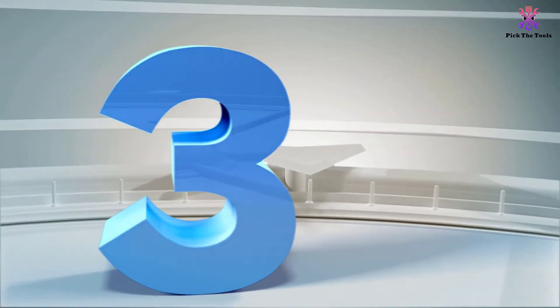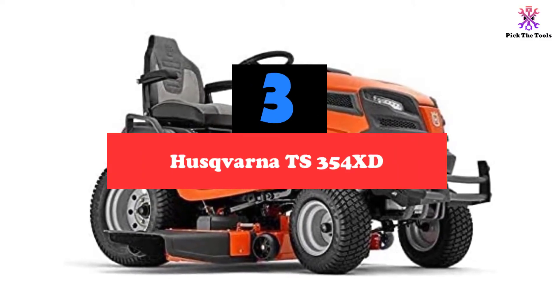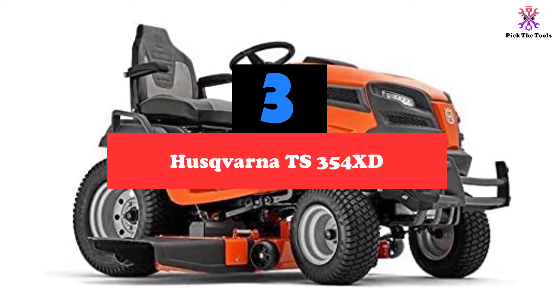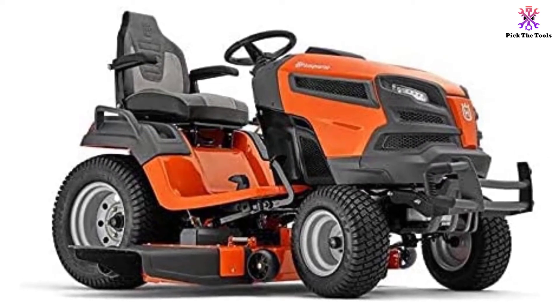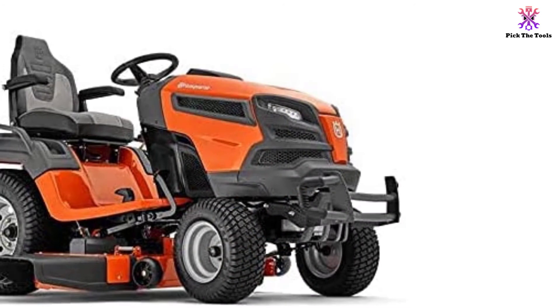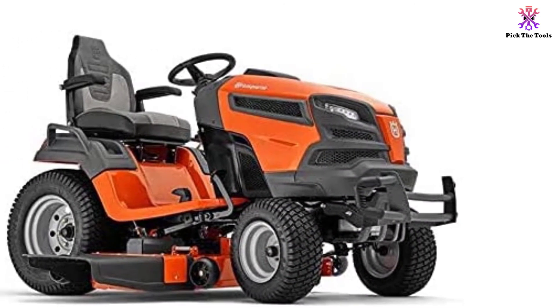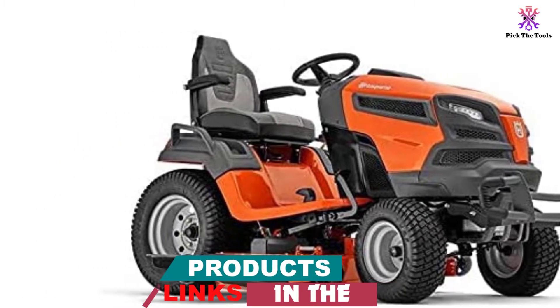At number three, we have the Husqvarna TS354XD. This TS354XD ride-on mower from Husqvarna is suitable for long gardens that are difficult to cut with a conventional mower. Thanks to the efficiency of this mower and the different blades it integrates, it can easily cut a garden with a lawn of around 90 cm in size. It works with gasoline and its 4-gallon tank allows you to work for a long time without refueling.